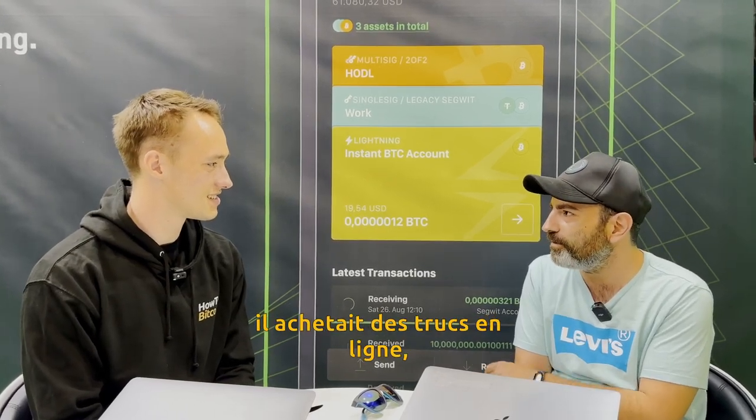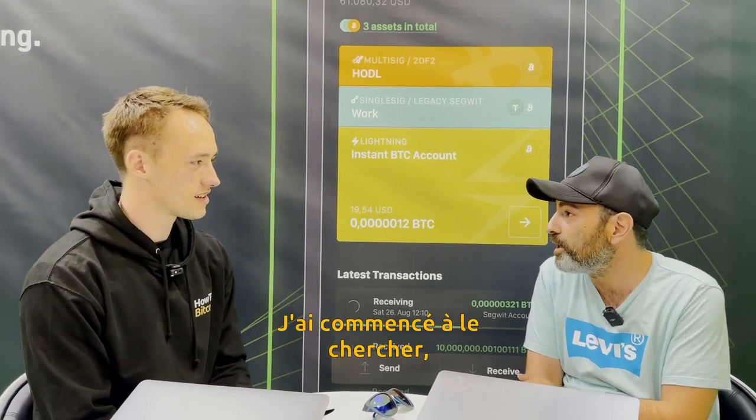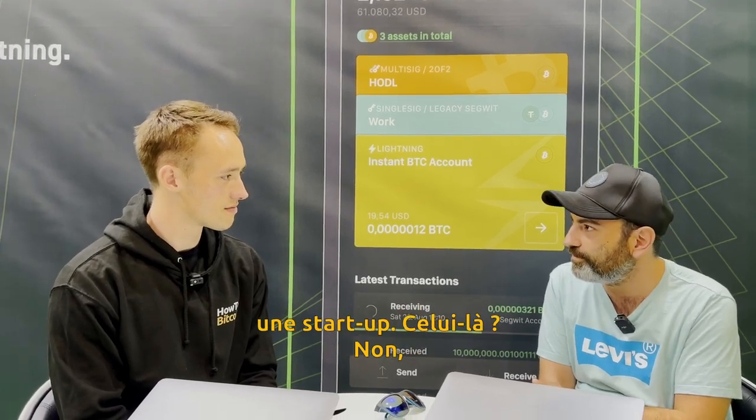And then another friend told me he was buying stuff online with Bitcoin, and I was very curious why people would accept it. I started looking into it and figured that there was a space to develop more stuff for it, that it was actually an amazing innovation. And I fell in love with it, so I dropped my job and created a startup.